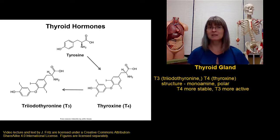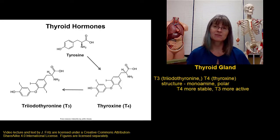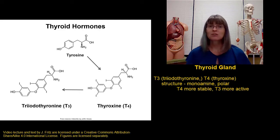Because they're monoamines, these hormones are polar. There are only slight differences between T3 and T4, but they are important. T4 is more stable, which makes it a better form for transport through the blood, but T3 is more active, so most T4 will be converted to T3 once it gets to the target cells.